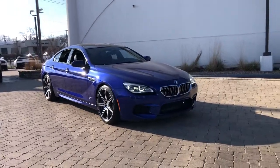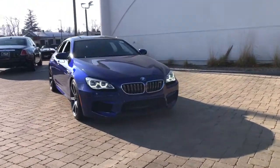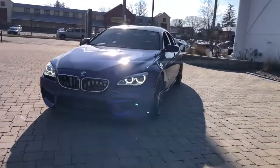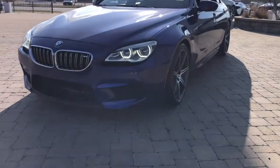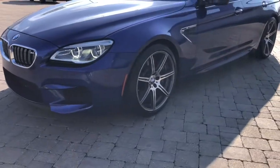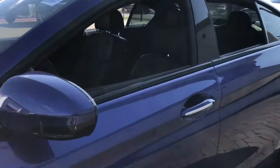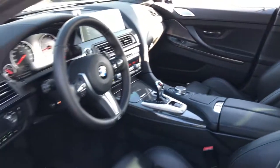You will be amazed by this 2019 BMW M6. With less than 20,000 miles on the odometer, this vehicle provides excellent value. The luxurious M6 Grand Coupe delivers spacious comfort, aggressive power, and legendary motorsport engineering that combine to create a simply stunning automobile.